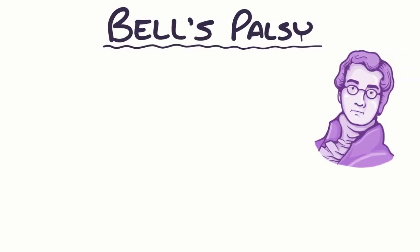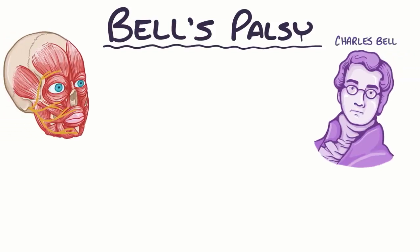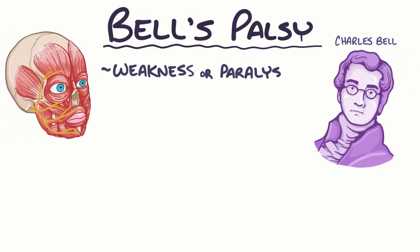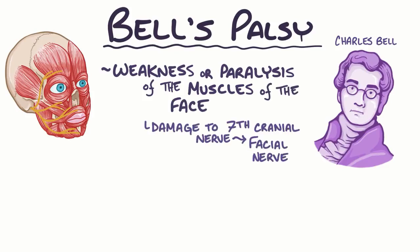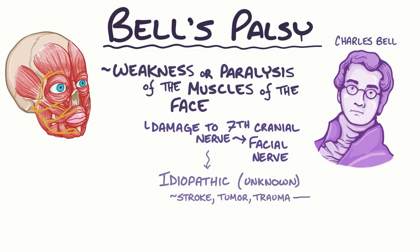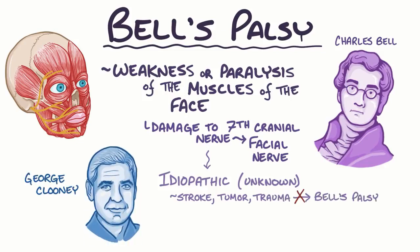Bell's palsy, named after the surgeon Charles Bell who first described it, is when there's weakness or paralysis of the muscles on one side of the face, caused by damage to the seventh cranial nerve, which is the facial nerve. The underlying cause of cranial nerve damage is idiopathic, which means it's unknown. So when there's facial nerve paralysis from a known cause like a stroke, a tumor, or trauma, it's not considered Bell's palsy. George Clooney had this disorder for 9 months when he was a teenager.